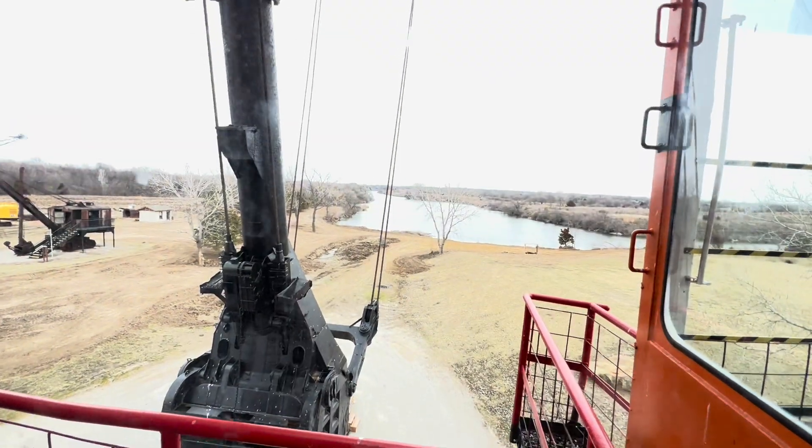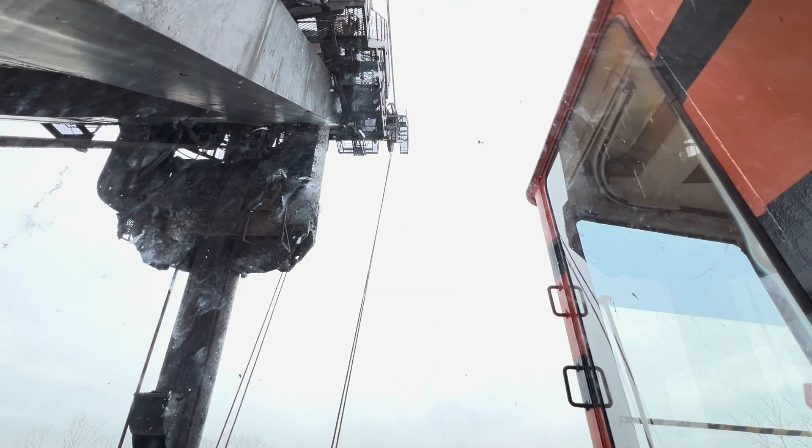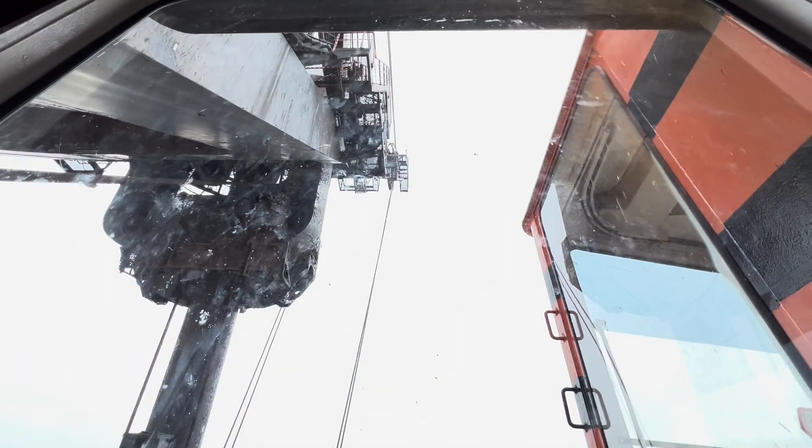Another view of the bucket down here. I mean, look at that.